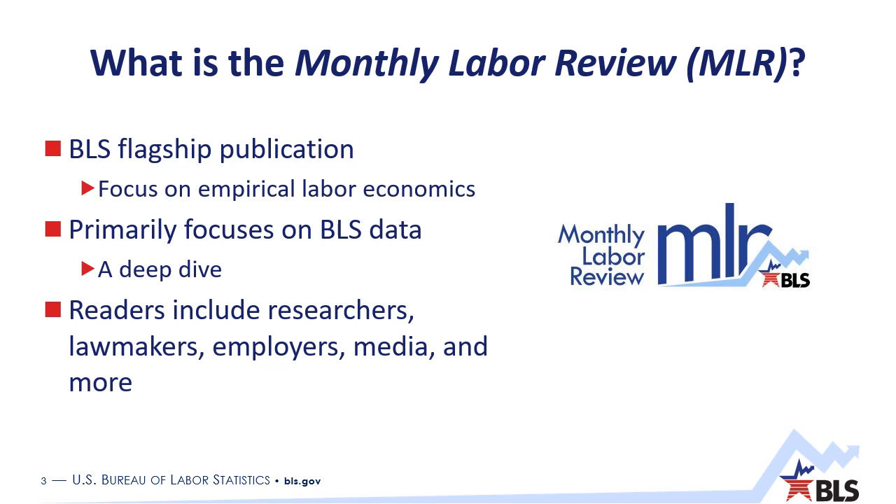The MLR serves as our outlet to look at data a bit deeper. We use the MLR to identify emerging trends, to discuss innovative research or new ways of looking at data, to provide information on a new method or methodology, but also just to write about interesting economic observations. MLR readers include everyone from researchers to lawmakers, businesses, employers, and the media. I actually work specifically in the press office here at the Bureau, and the media will frequently reach out about MLR articles and use them as starting points for interesting stories.